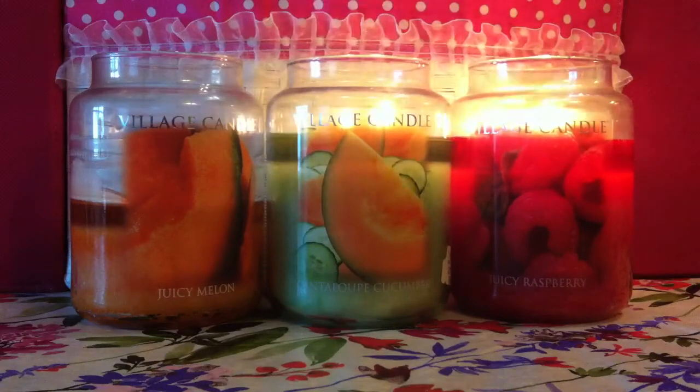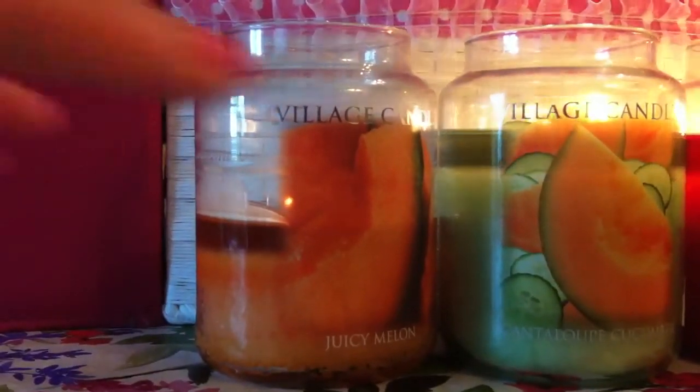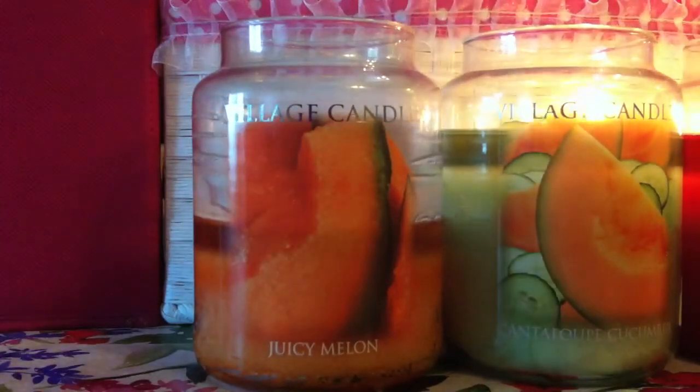I'll go over from the least scented to the most scented and show you guys if any candles have had problems. So let's start out with the Juicy Melon. What drew me to this candle was the orange color and the picture on the label. You see the juicy cantaloupe and you think it probably just smells like cantaloupe, but it doesn't. It smells like cantaloupe, honeydew, and watermelon all combined together.